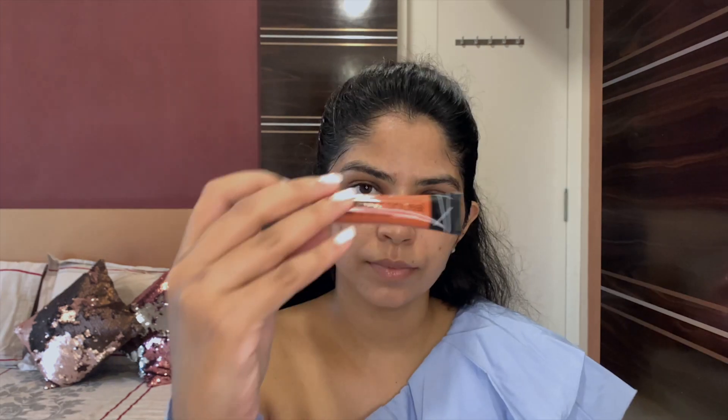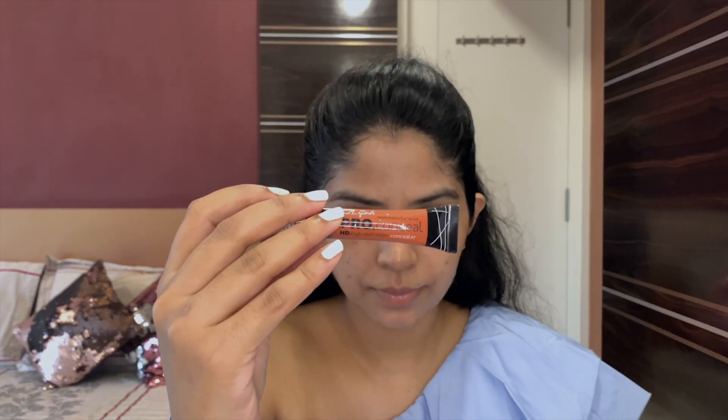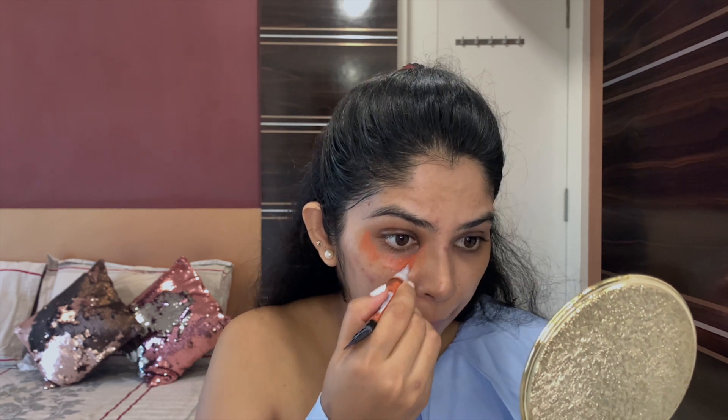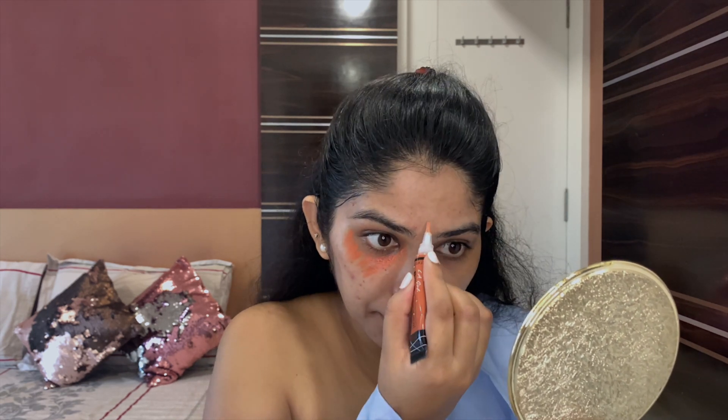Next I'm spraying a Perfect Match water primer by Kalaba. This helps in tightening the pores and makes makeup last all day long. I'm then using an orange color corrector from LA Girl to eliminate the discoloration and dark circles, as our main focus today will be on our eyes. Blending it well with a damp mini beauty blender by Real Technique.